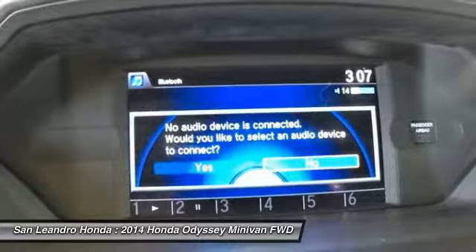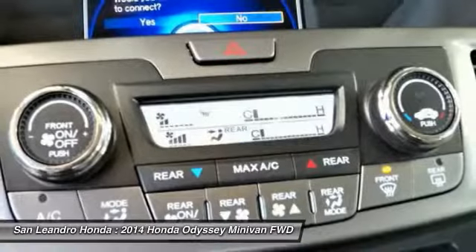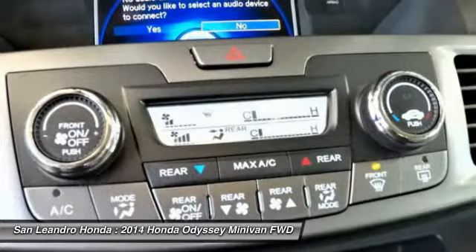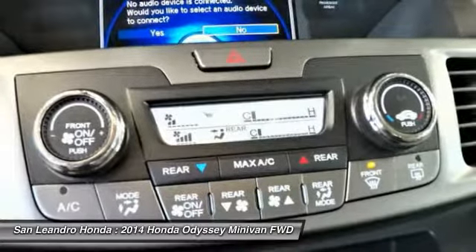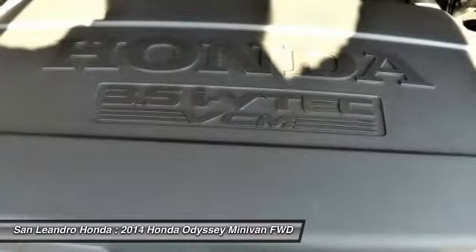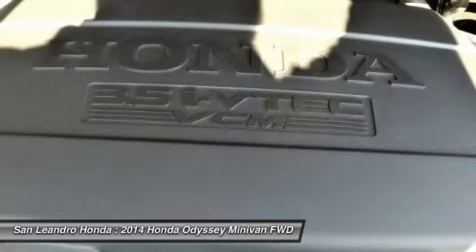Any component that does not meet our standards and cannot be reconditioned is replaced with Honda Genuine Parts. A limited warranty covers engine and transmission components for up to 7 years or 100,000 miles. Shop online for a Honda certified pre-owned vehicle.